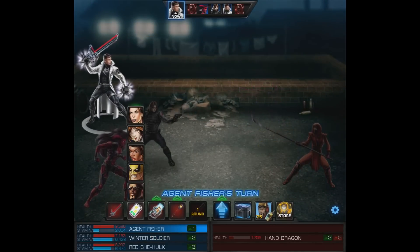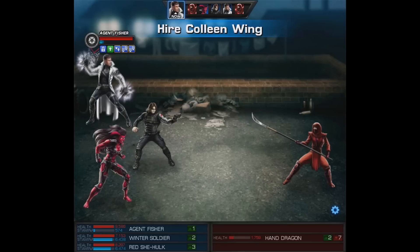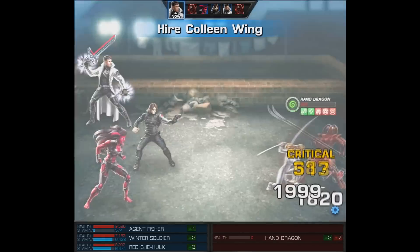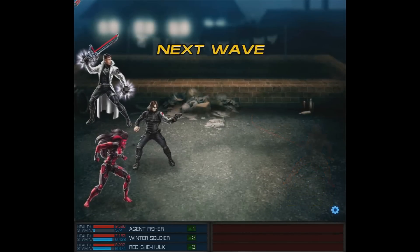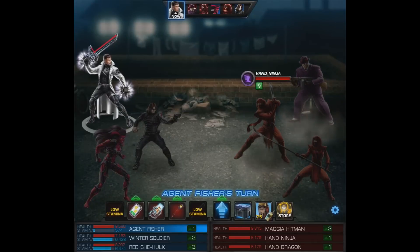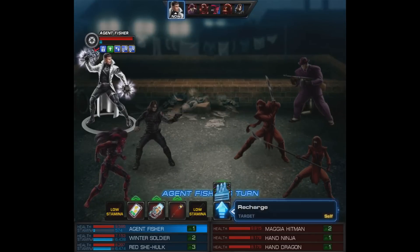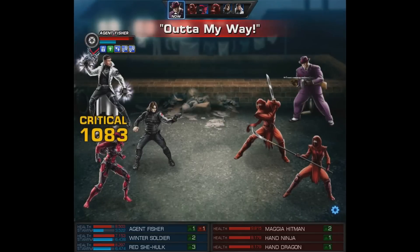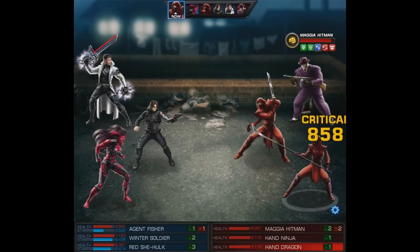With our one and only attack, Aim Shot — it has Advantage, causes Pain and Hobbled, and most importantly gives him Retaliation. We should definitely be seeing quite a few counters in this fight. That's not bad damage especially coming from a level one. After that we're going to hire Colleen Wing to finish off the remaining enemy, so on to the next wave.